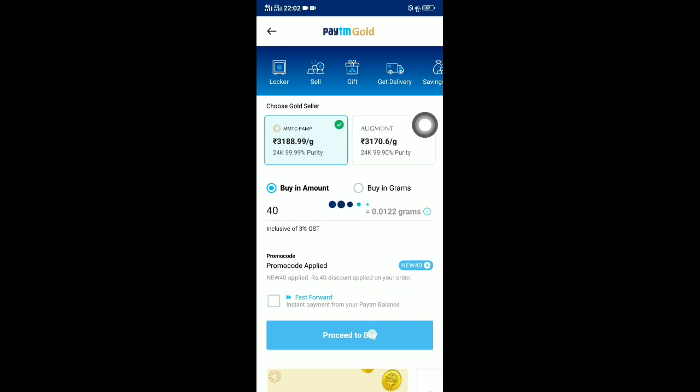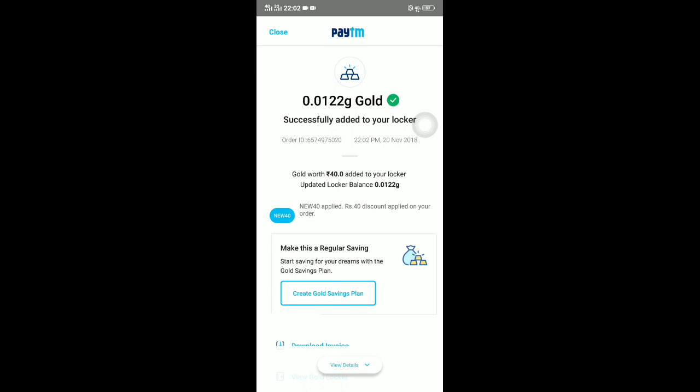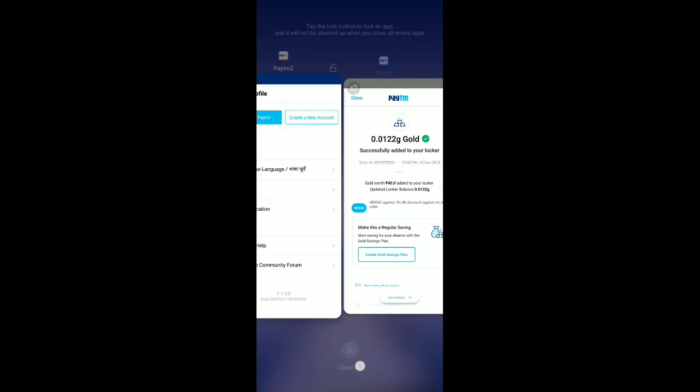Now proceed to pay. You can observe — 'Successfully added to your Gold Locker.' I'll show you how it looks in the locker as well.